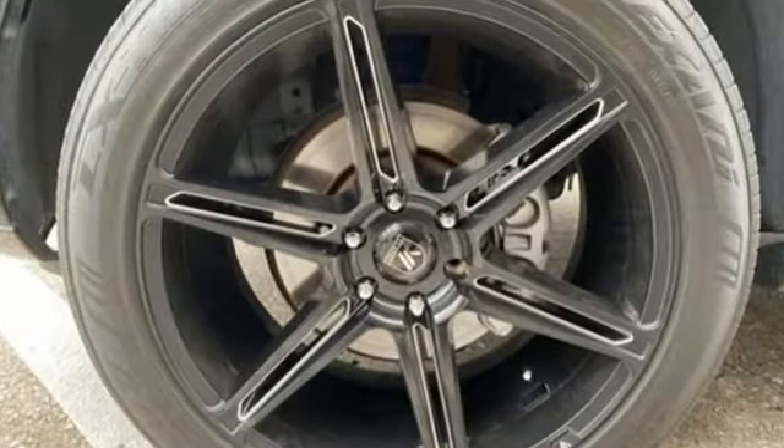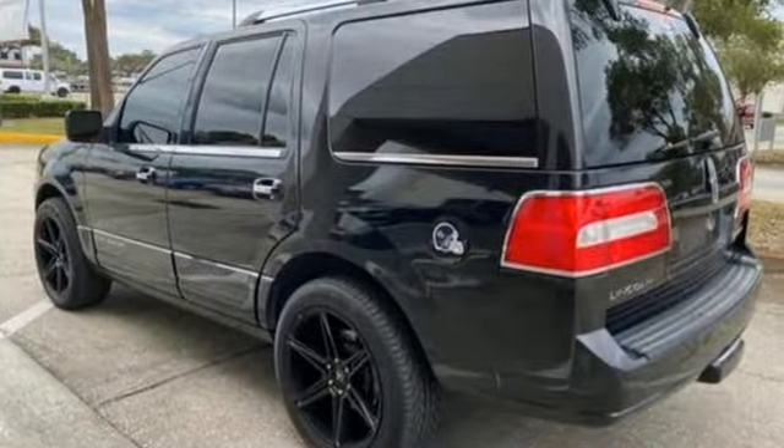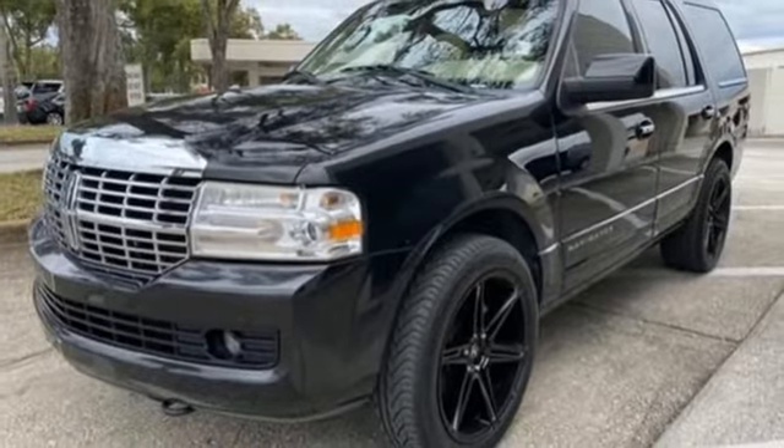V8 engine, rear wheel drive, Bluetooth wireless audio streaming, memory exterior door mirror settings, dual zone climate control, front and rear camera parking sensors.